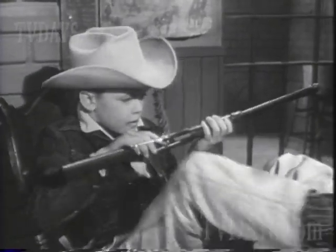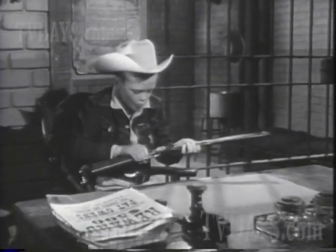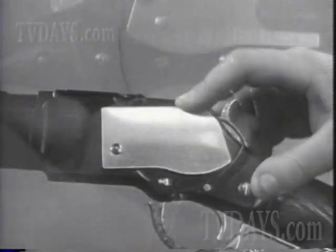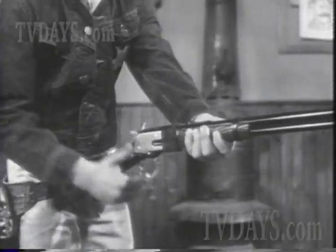This is the Mattel Shootin' Shell Winchester, the only toy rifle that looks real enough to carry that famous western name. It fires greeny stick'em caps and safe shootin' shells, and ejects them. Fires greeny perforated roll caps, too. And with this secret trigger, it fires fast as you can handle it.